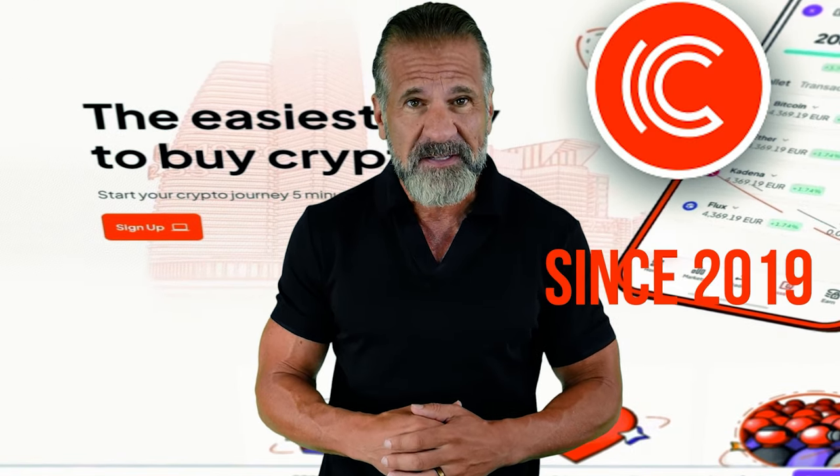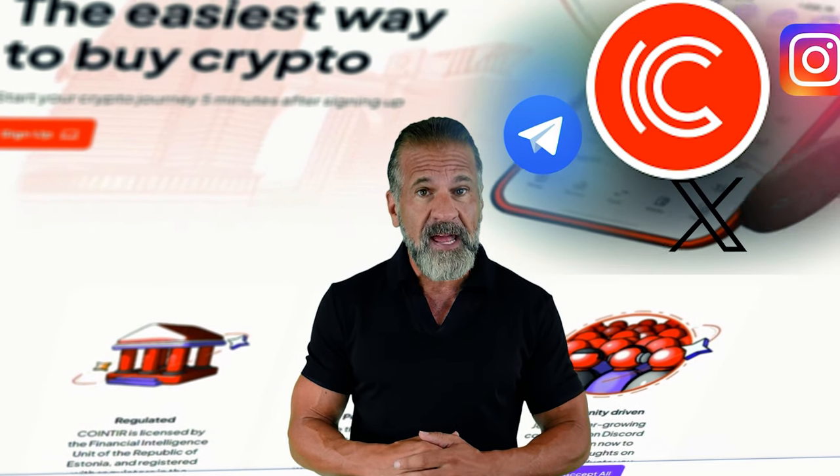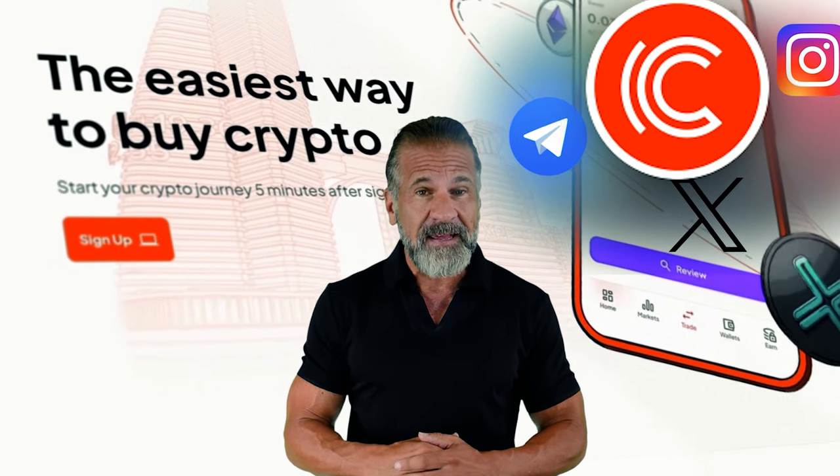We'll start with Binance, the largest cryptocurrency trading platform since 2017 with a strong social media presence. The second exchange we'll use is CoinTier, a well-recognized platform in the crypto world since 2019, with a solid following on Instagram, Telegram, and Twitter, and high ratings on Trustpilot.